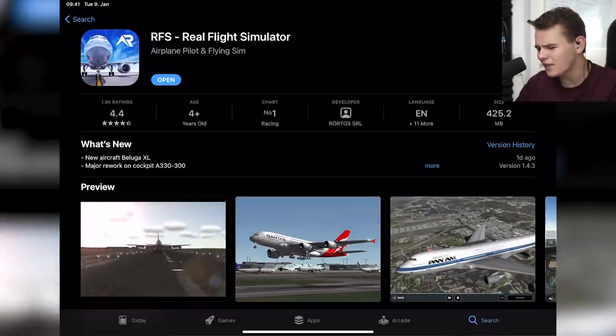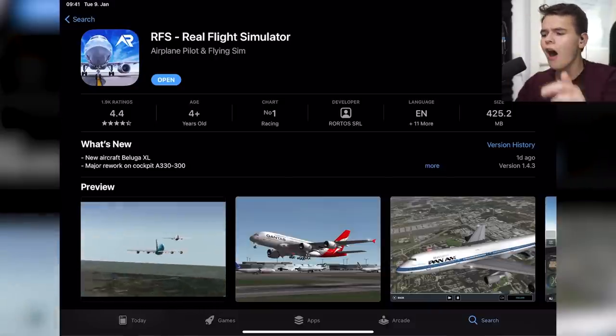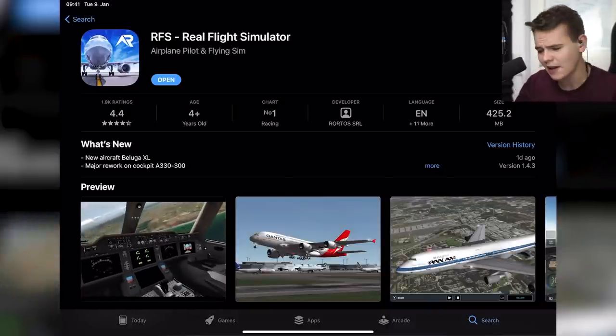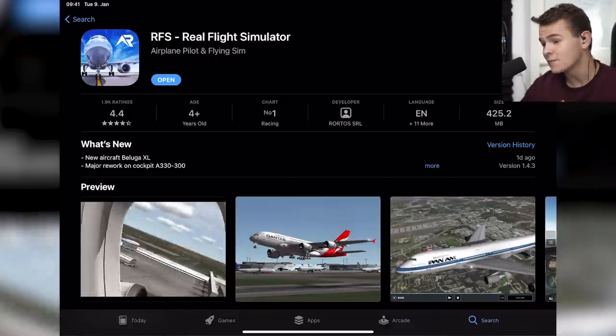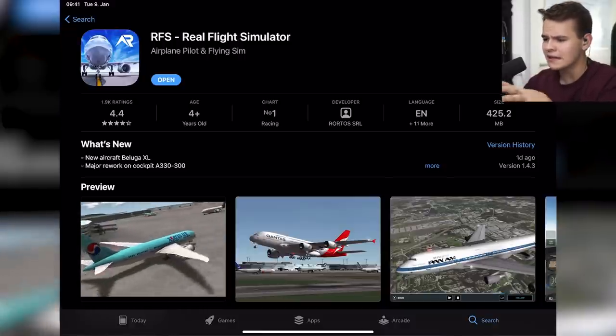Why is it listed under racing? What kind of racing game is that? There is a simulator category. Anyway, this is RFS Real Flight Simulator — downloadable for Apple and Android for around a dollar.